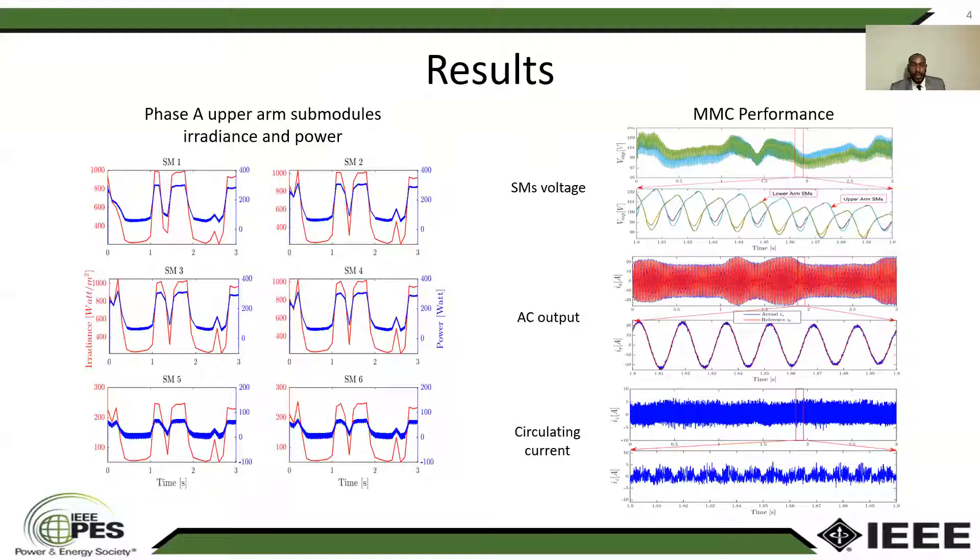Each one of those sub-modules are receiving their associated irradiance, but despite that irradiance, the power is tracking that irradiance the whole time. And hence, we were able to extract the maximum power and achieve independent MPPT.